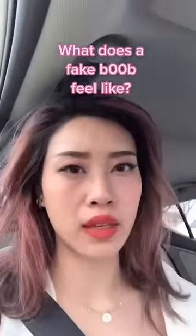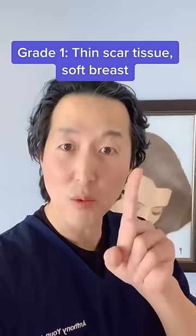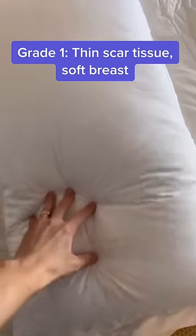What does a fake boob feel like? How a breast implant feels in the body is dependent on the scar tissue around it. If the scar tissue is really thin, then it's a grade 1, and that feels soft, like a pillow that you would sleep on.